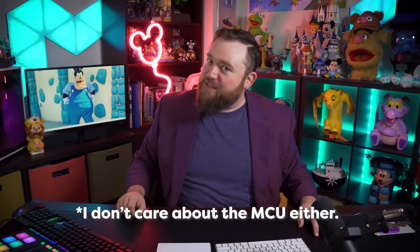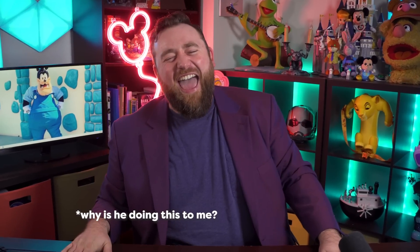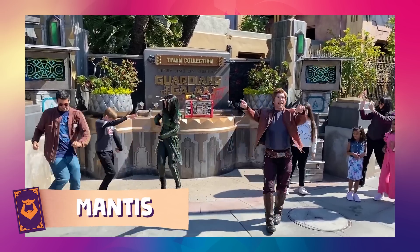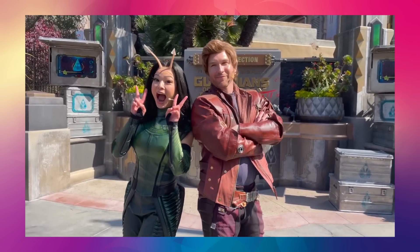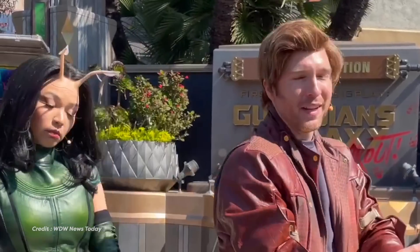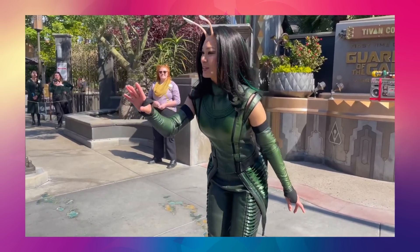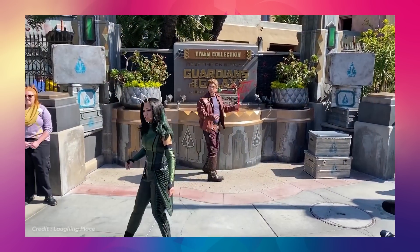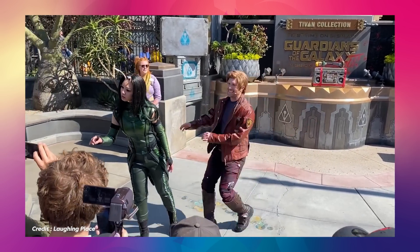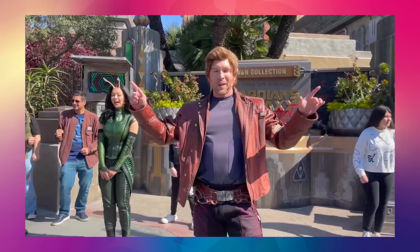Mantis has officially joined the dance-off at Avengers Campus and I love it. She comes out alongside Star-Lord, or at least a man impersonating Star-Lord in the strangest wig I have ever seen in my entire life. This guy doesn't look anything like Chris Pratt, but I'm fine with it because Mantis looks incredible. I love this Mantis costume — the giant black contacts, the huge lashes, the little antennae. And on top of the beautiful look of the costume, the actress is also impeccable.